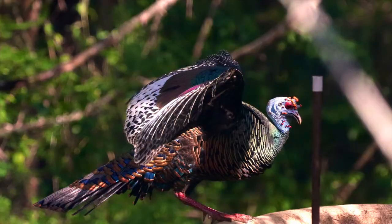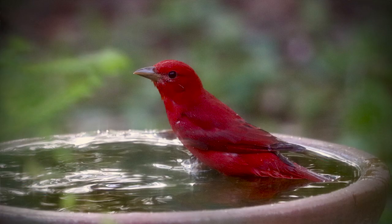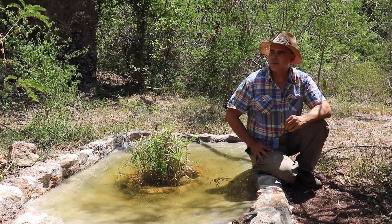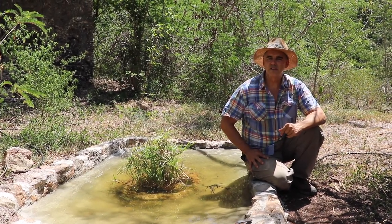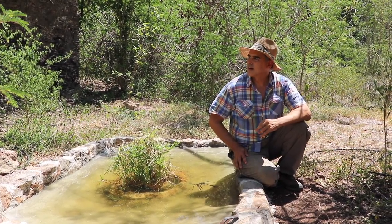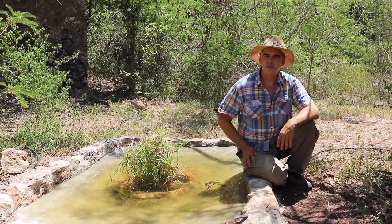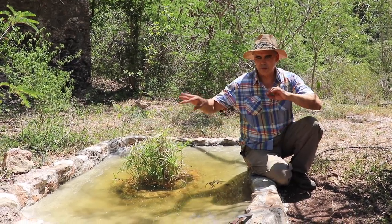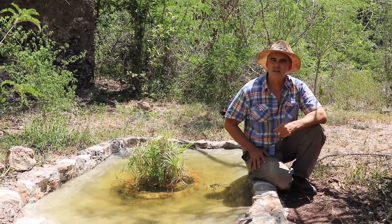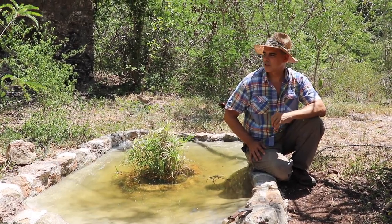Another advantage of having ponds like these is that birds coming from all over are actually bringing seeds with them — things like wild papaya and wild chili. They're spreading those seeds naturally all over the property. We've even found wild pistachio seeds being dropped around. The birds are helping spread different seeds naturally, which is speeding up the natural process of ecological restoration on our property.